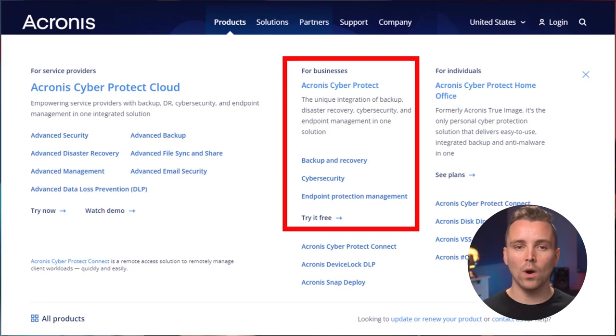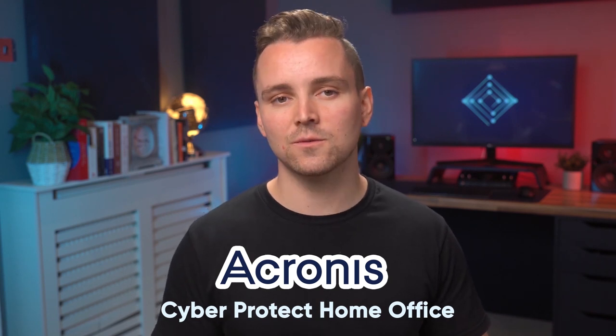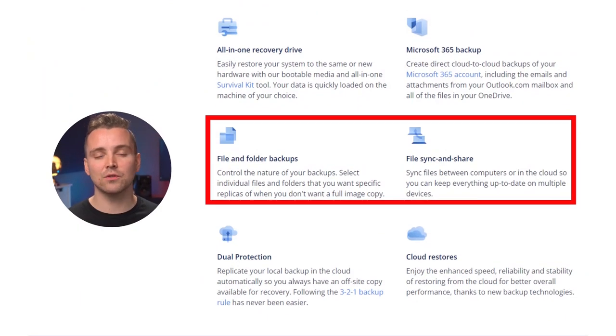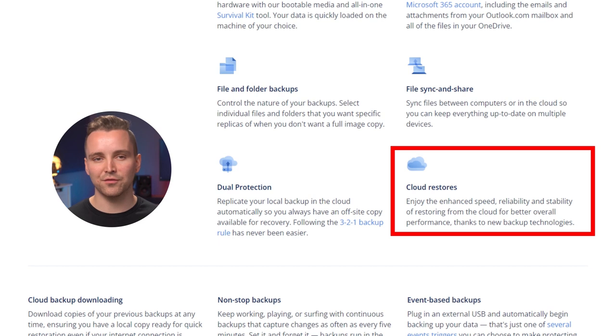Acronis has three different products: one for businesses, one for IT-managed services providers, and one for personal home use. We'll be reviewing Acronis Cyber Protect Home Office, which is for personal use. This product boasts a world of features — seamless backup for individual files or a complete sync for your system, complete cyber threat protection against viruses and malware, and restoration of your system and files to new or current hardware should you have lost your data. And while all that looks pretty good, it's time we took a closer look.